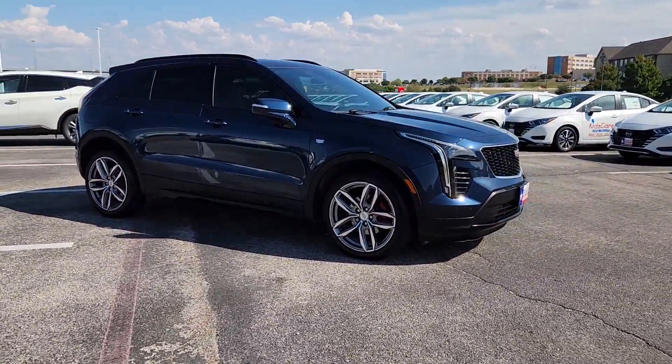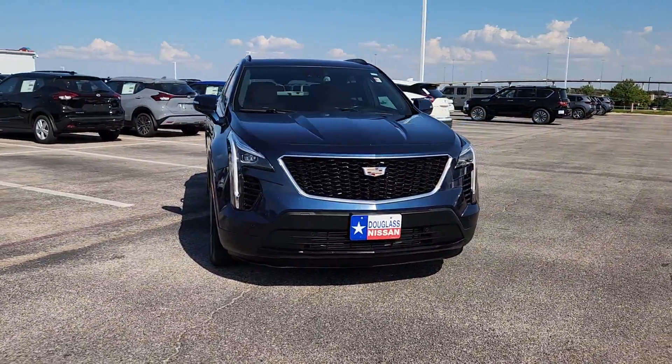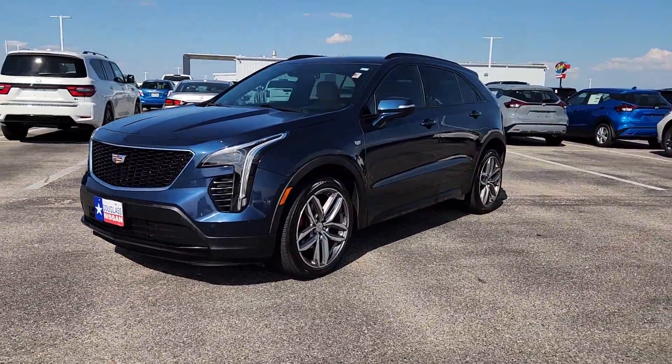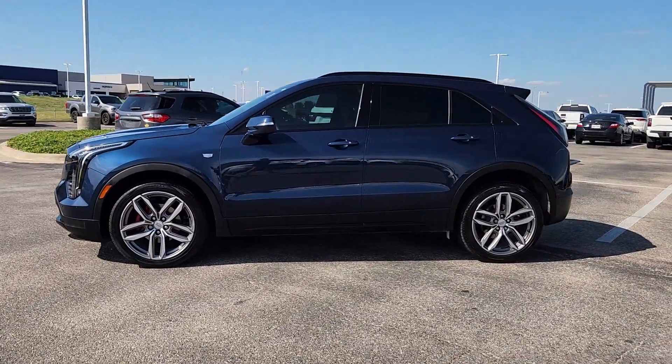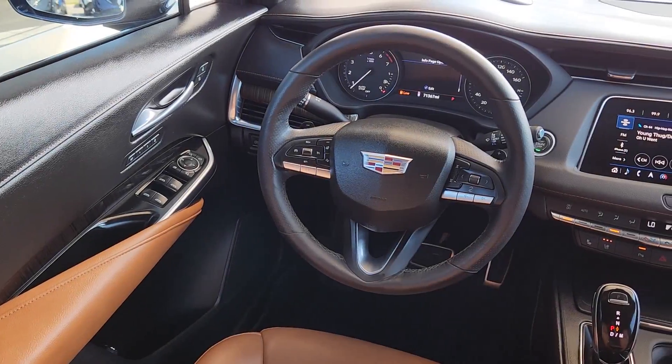These are just some of the great options this vehicle comes with: heated steering wheel, Apple CarPlay and/or Android Auto, head-up display, wireless Apple CarPlay and/or Android Auto, wireless charging station, heated driver's seat, navigation system, keyless entry, heated rear seat, and backup camera.